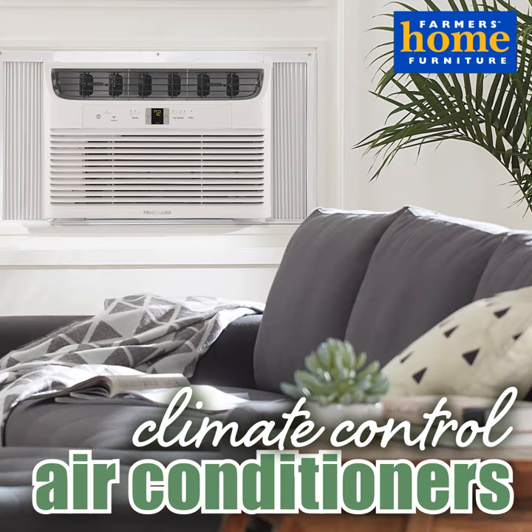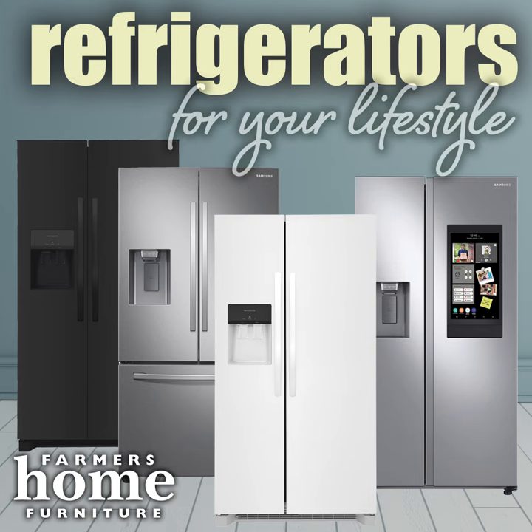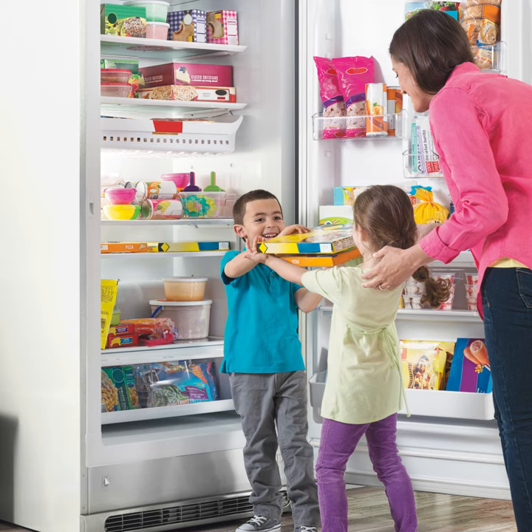Enjoy climate controlled comfort with a new air conditioner from Farmers Home Furniture. Shop our refrigerators with many options to fit your lifestyle. We also carry chests and upright freezers so you can stock up on all of your favorites.